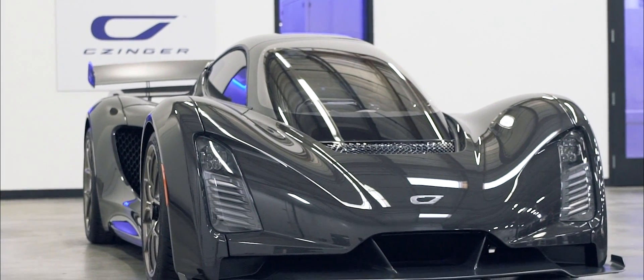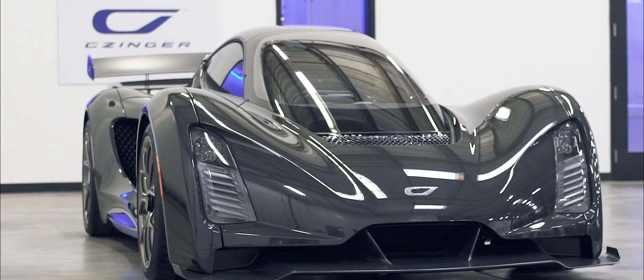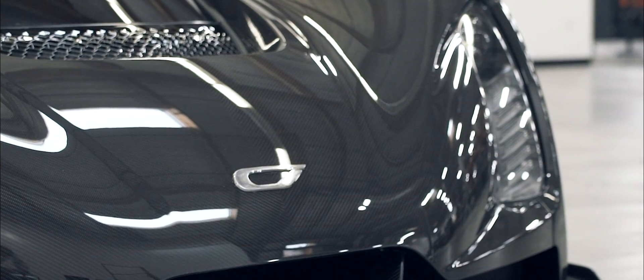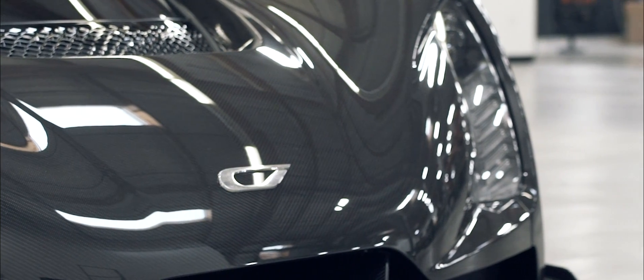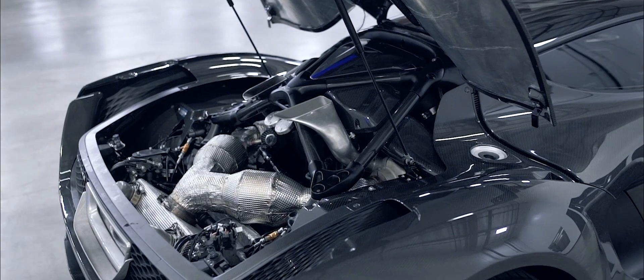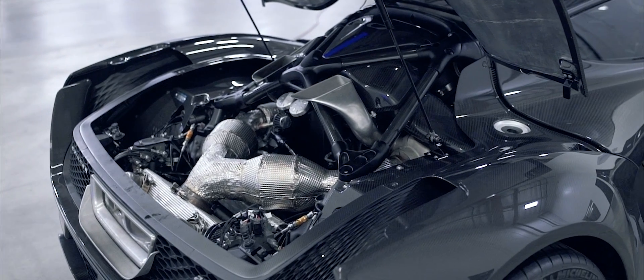Obviously, 3D printing is a huge part of what we do and what that enables. The chassis of this car is super advanced — this is a hybrid chassis that relies on titanium, aluminium, and carbon fibre.